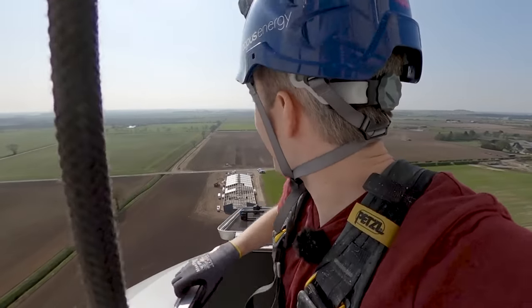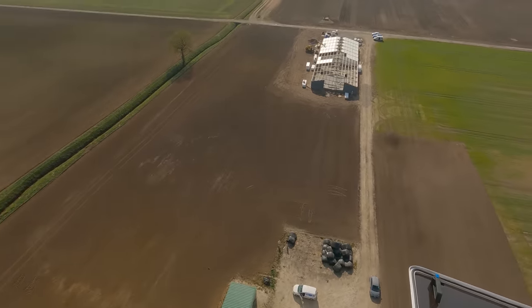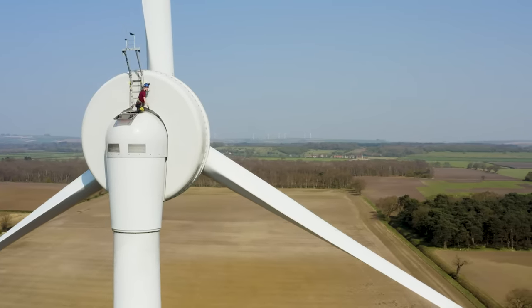Oh, look at that view! We do medicals to get onto the turbines and we have to maintain those medicals bi-yearly. That proves your fitness to climb the turbines, and the medicals are quite in-depth. So if you knew you were ill, it would be fairly irresponsible to go and climb a turbine.